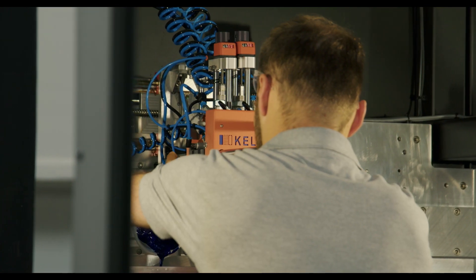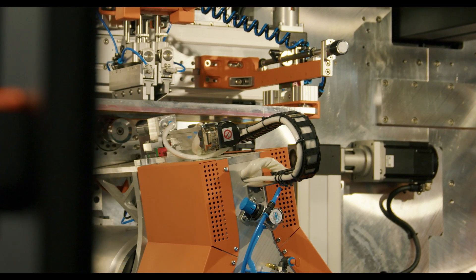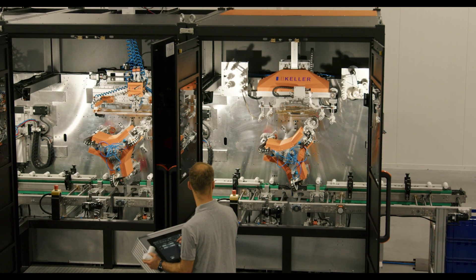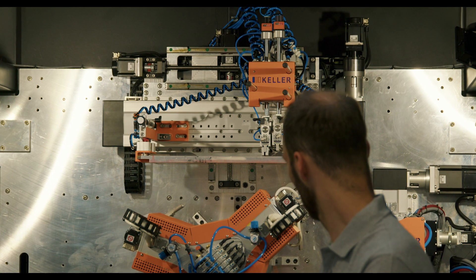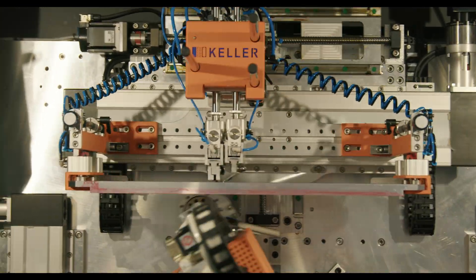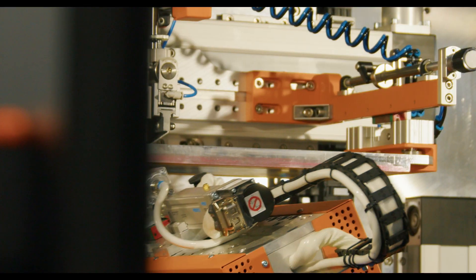The machine's current productivity is 3,000 units per hour, and we are planning to achieve a level of 3,600 units per hour. The uniqueness of this machine lies in its reconfigurability — the machine consists of three modules, and thanks to the design and the capabilities of the CC-Link IE-TSN network, the number of modules can be changed and they can also be swapped.